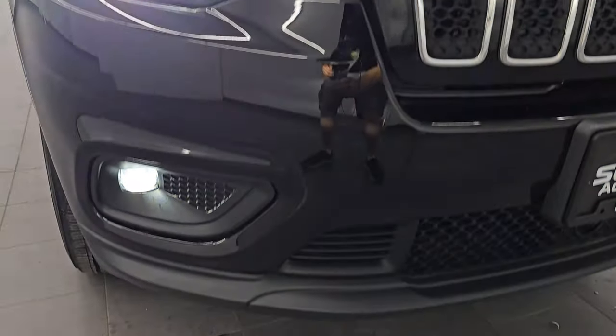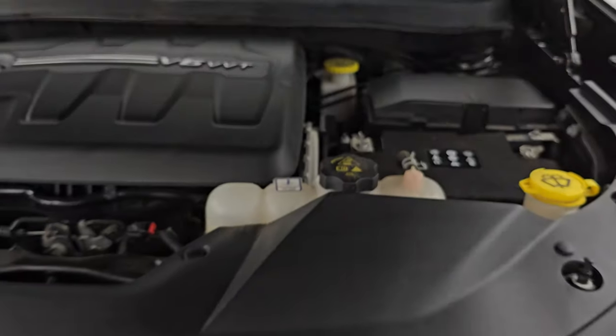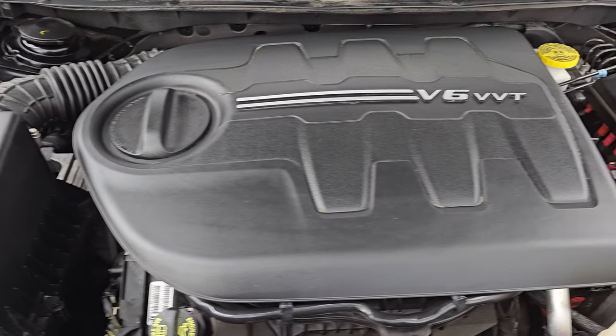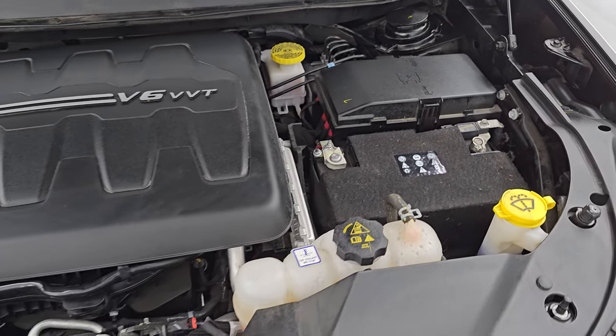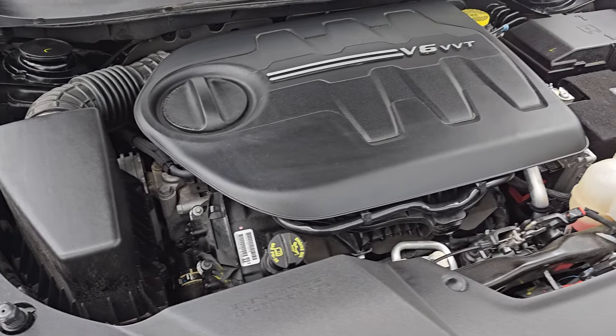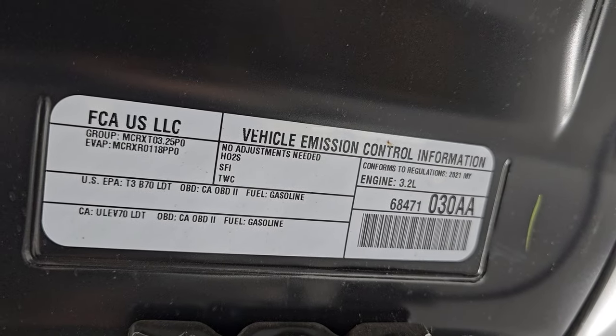Hopefully you enjoyed the video. You can see those lights are super bright. Under the hood we have the 3.2-liter V6 Pentastar engine, 271 horsepower. The engine bay is very clean, runs very smooth. And once again, this Cherokee has been fully safetyed and inspected by our service shop, has a fresh oil and filter change. All the fluids have been checked and topped off, and this Jeep is 100% ready to go.